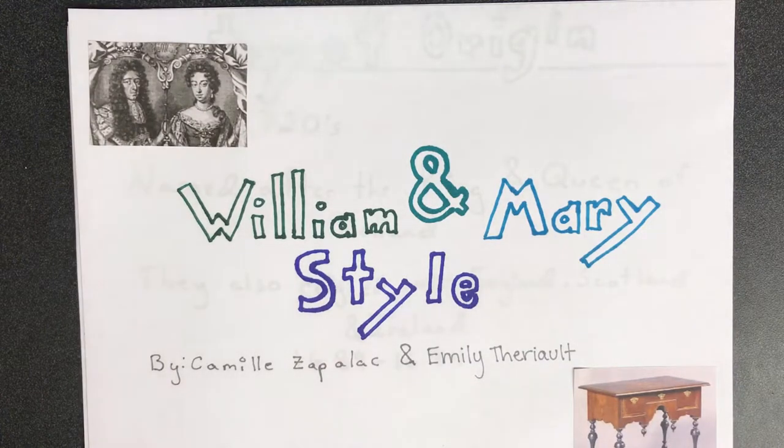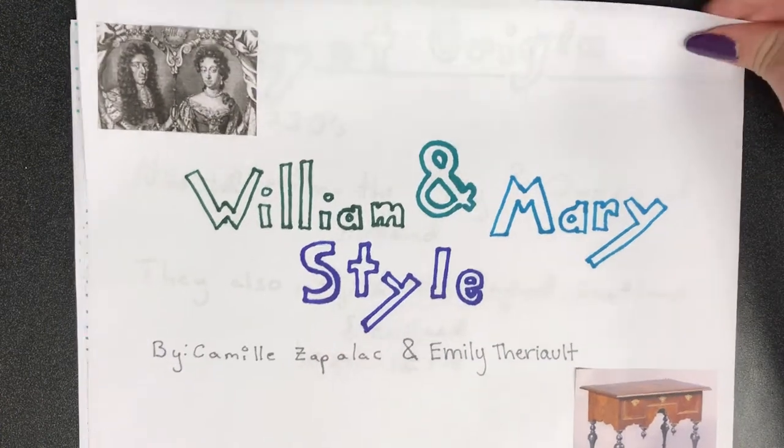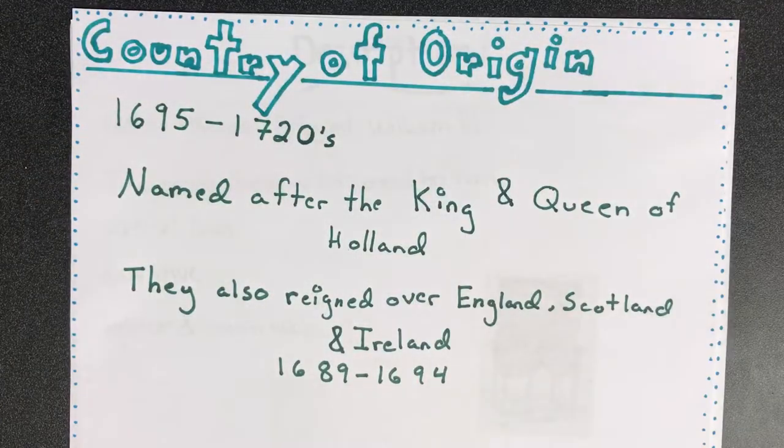Our style of furniture is William and Mary. The William and Mary style, also known as the early baroque in museum circles, dates from about 1695 through the mid-1720s. It is named for the king and queen originally from Holland who reigned together over England, Scotland, and Ireland from 1689 to 1694.